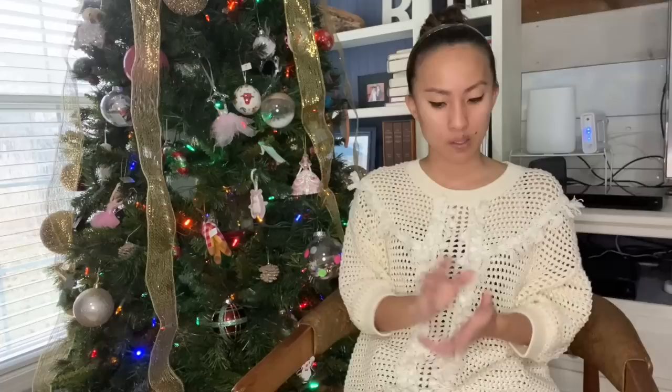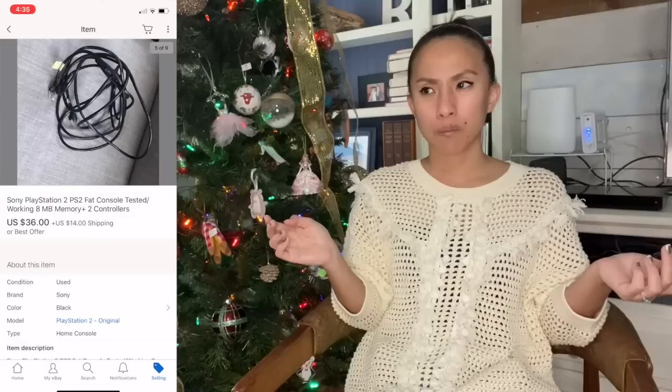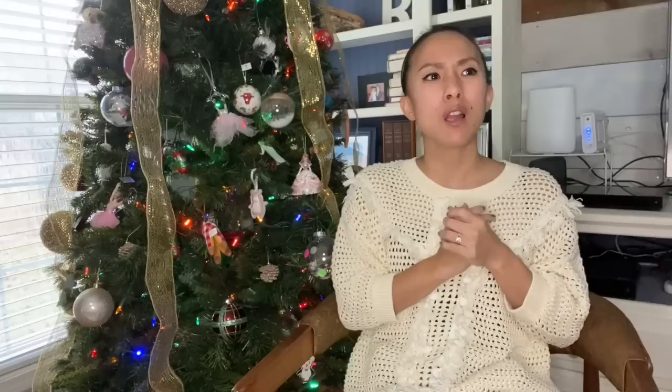Finally, I was so happy this sold — it was the Sony PlayStation 2, the fat console, with two controllers, all the cords, and an 8 MB memory card. It was sitting in our house — either my husband's old PS2 or one of my brothers'. Someone sent me an offer of $36, which I accepted because that thing has been collecting dust for who knows how long. I had them pay $14 for shipping but it actually cost $16.34 to ship, so I made $27.16 off something that had just been sitting around in my home.